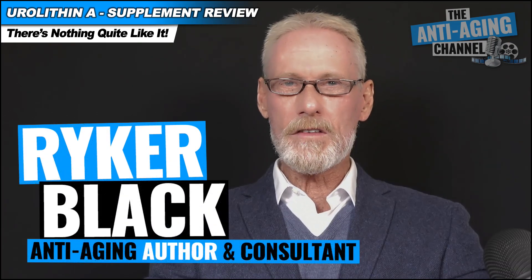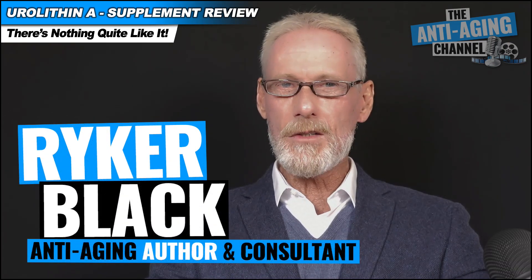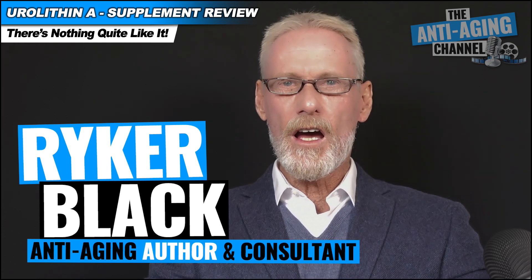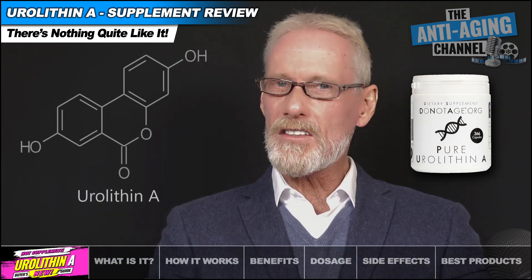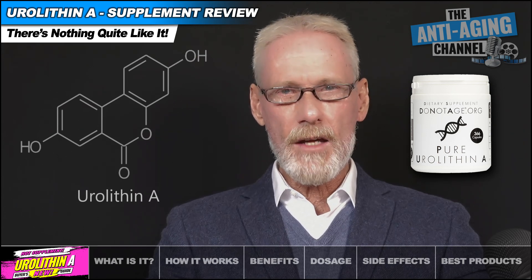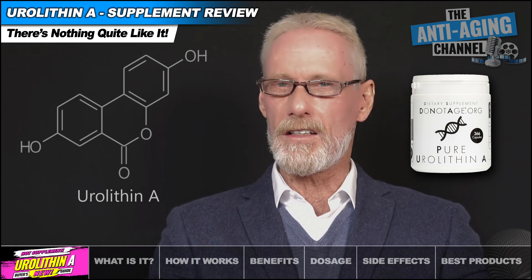Eurylithin A is currently a pretty hot topic of discussion in the anti-aging and life extension communities, and it would seem with very good reason. But what exactly is this supplement and why should we be taking it? By the end of this presentation, Eurylithin A will most definitely be on your supplement purchase list, because there really isn't anything else quite like it.